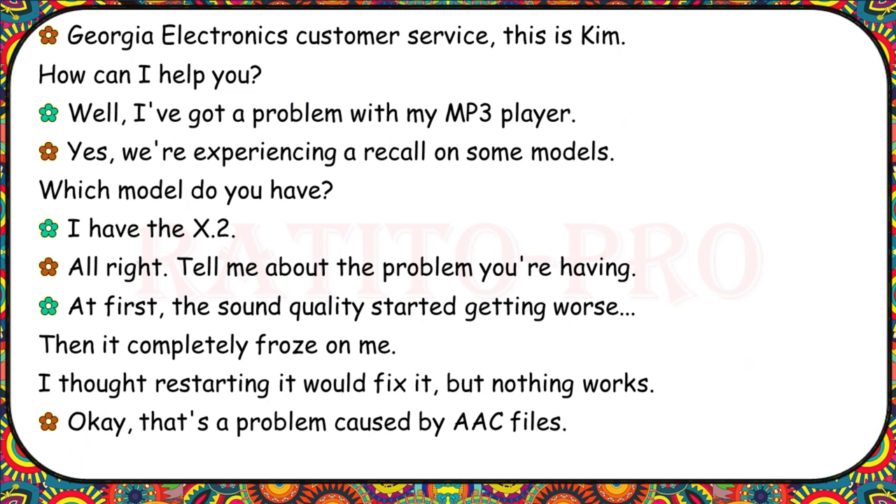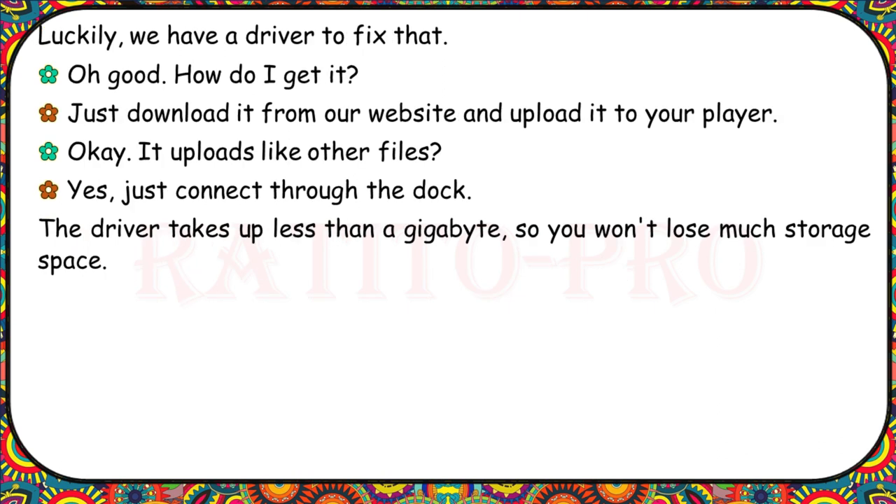Georgia Electronics Customer Service, this is Kim. I've got a problem with my MP3 player. We're experiencing a recall on some models. Which model do you have? I have the X.2. The sound quality started getting worse, then it completely froze. Restarting it didn't fix anything. That's a problem caused by AAC files. Luckily, we have a driver to fix that. Just download it from our website and upload it to your player through the dock. The driver takes up less than a gigabyte, so you won't lose much storage space.